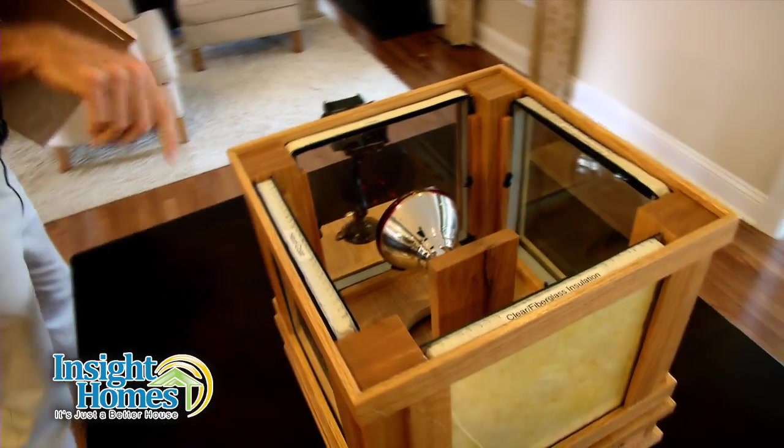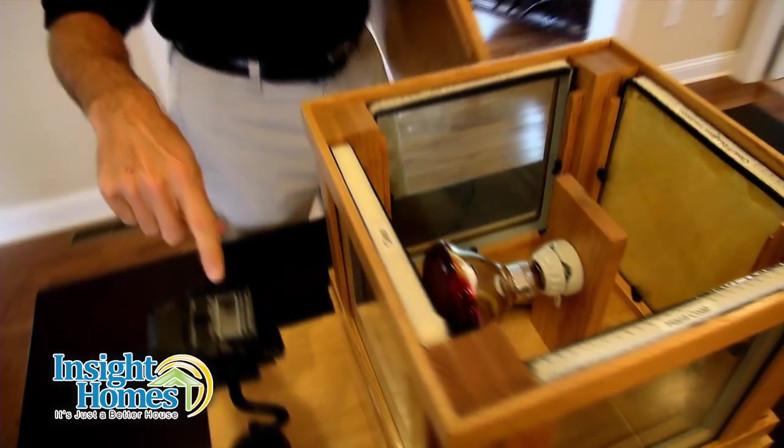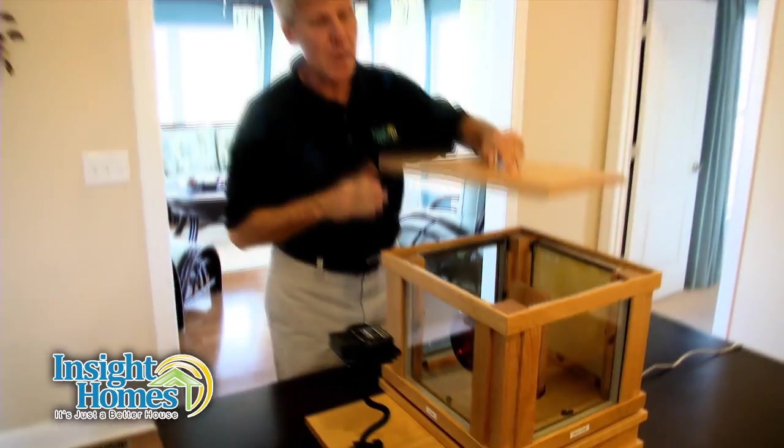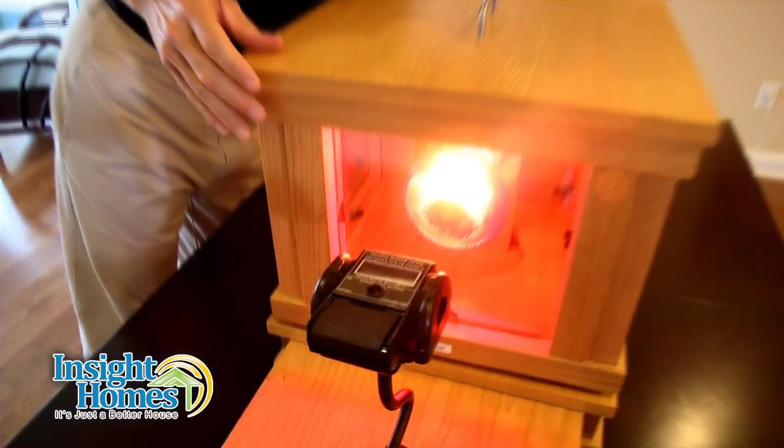Now this is a sun lamp. It's going to shine through the different types of windows that are typically available into a meter that's going to measure the heat transference in BTUs per hour. Let's turn this on.